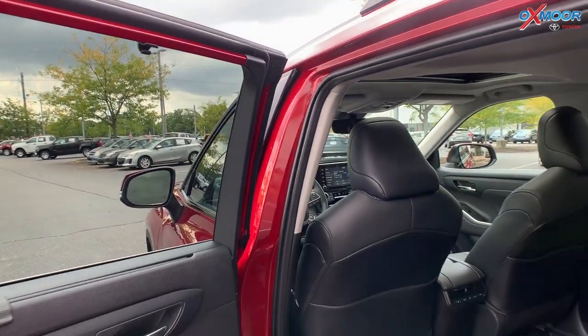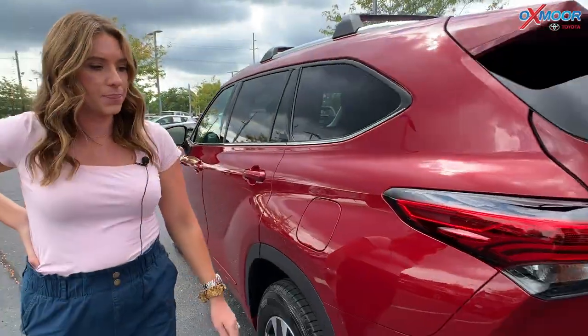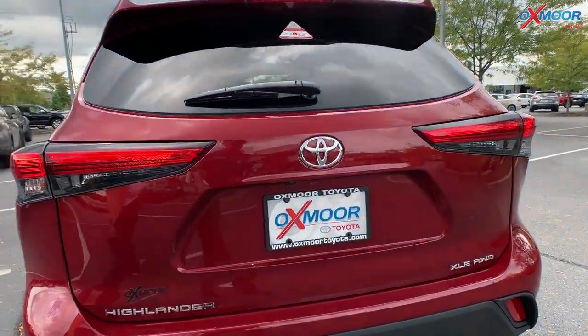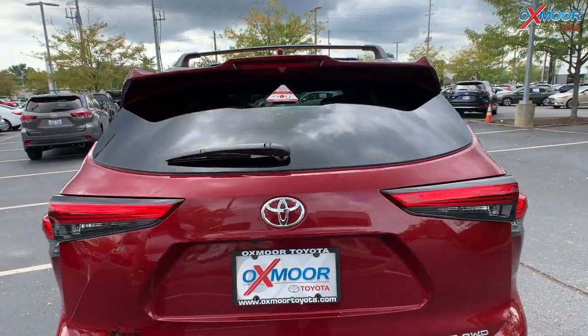You are going to have the all-weather floor mats as well throughout the vehicle. And for your back, you do have the LED taillights. Go ahead and put this up so you can see the space.